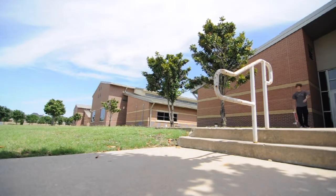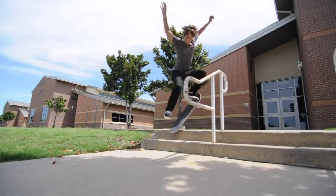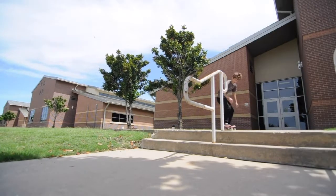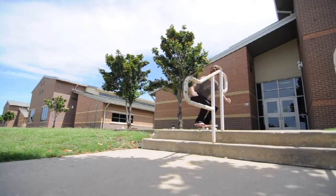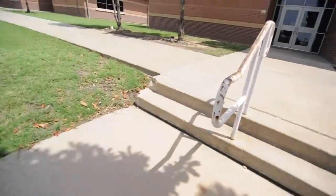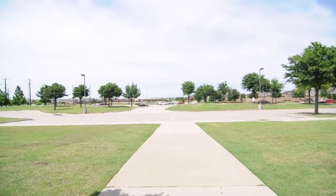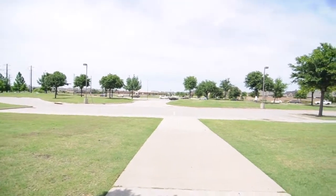Whoa! Whoa! Okay, whatever. I'm going to try to kickflip it, but kickflips are kind of like — you can slip out pretty easily. And there's like a big road right there, so hopefully I don't lose my board.